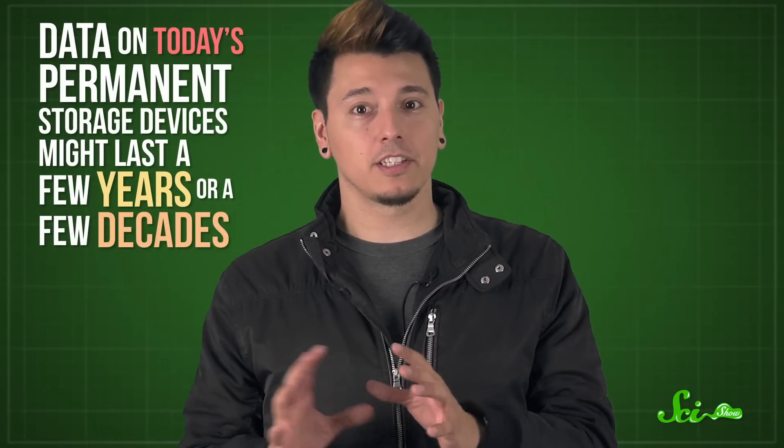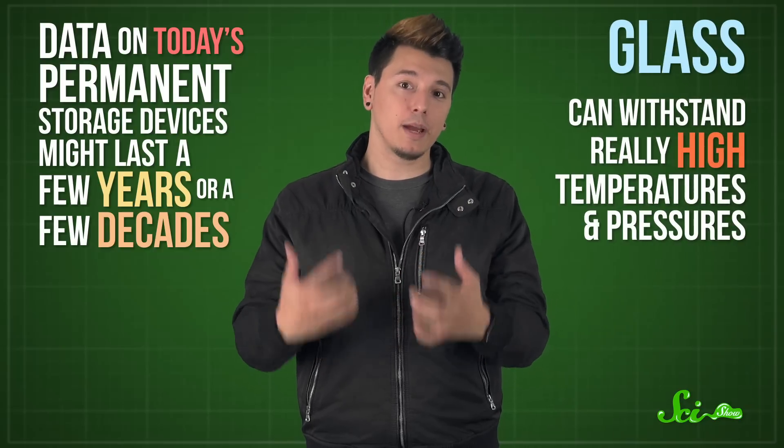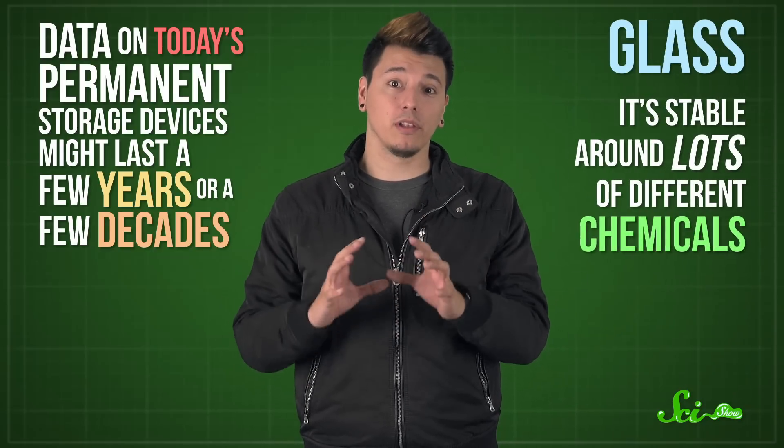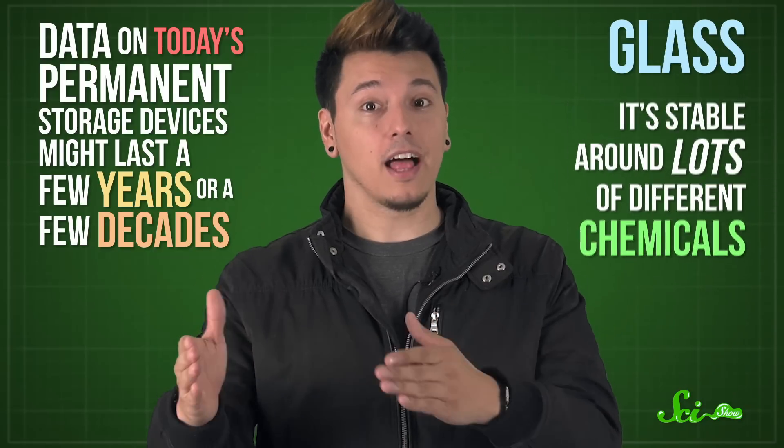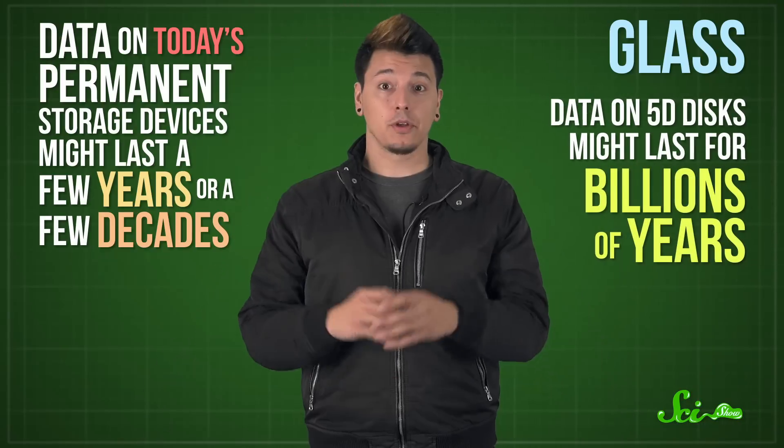Plus, these disks are made of glass, which is one of the most stable materials we have. Data on some of today's permanent storage devices might last between a few years and a few decades. But glass can withstand really high temperatures and pressures, and it's stable around lots of different chemicals. Thanks to that glass, data on these disks could stay intact for billions of years. So computers of the future might come with these tiny glass disks inside them, and tons of storage space.